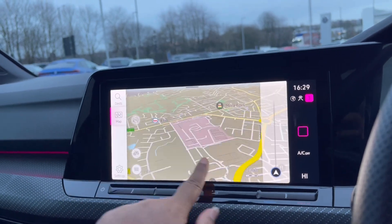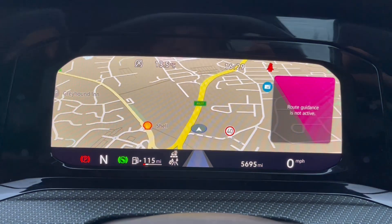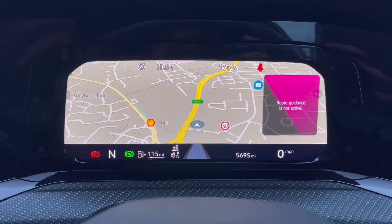Speaking about navigation, this incredibly detailed display will keep you on track to your desired destination via the best possible route. It will boost your confidence, and you can also see the virtual cockpit cluster, making it easy and safe to use while keeping an eye on the road ahead.